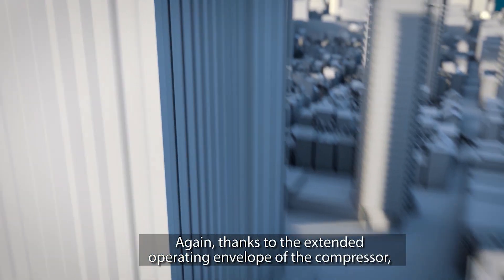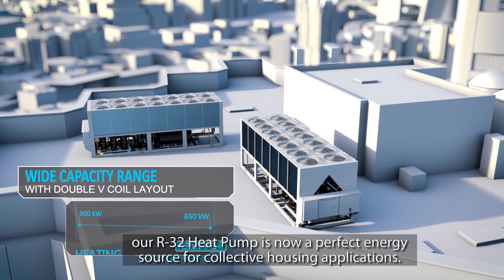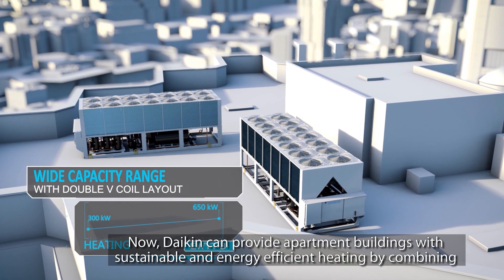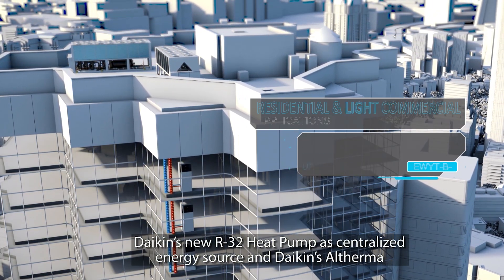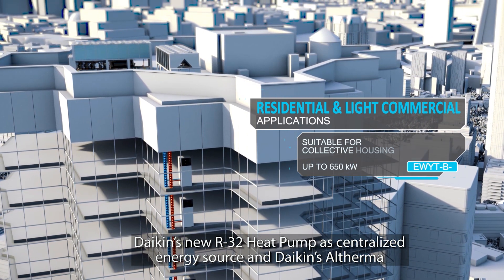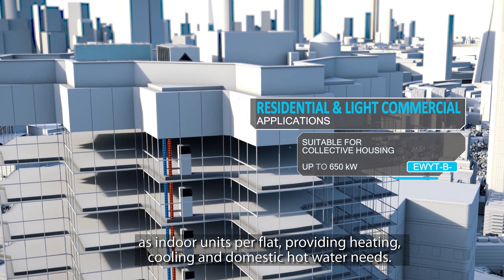Another thing — thanks to the extended operating envelope of the compressor, our R32 heat pump is now a perfect energy source for collective housing applications. Now Daikin can provide apartment buildings with sustainable, energy-efficient heating by combining Daikin's new R32 heat pump as a centralized energy source, and next to that, Daikin's Altherma technology as the indoor unit per flat, providing heating, cooling, and domestic hot water needs of the building. Other than that, we have already installed many units, with references being retail shops, offices, hospitals, and industrial applications as well.